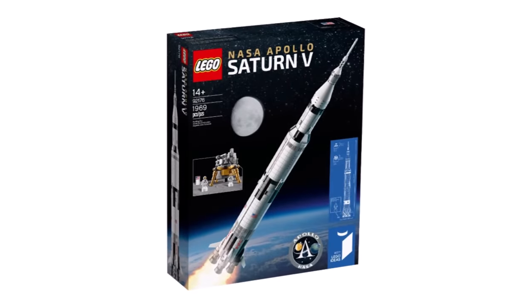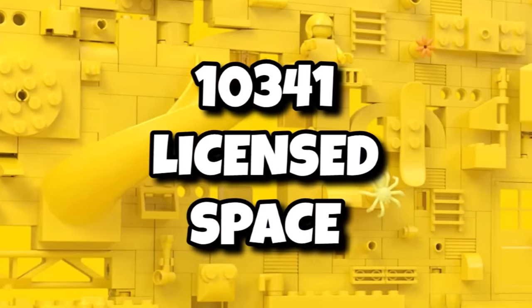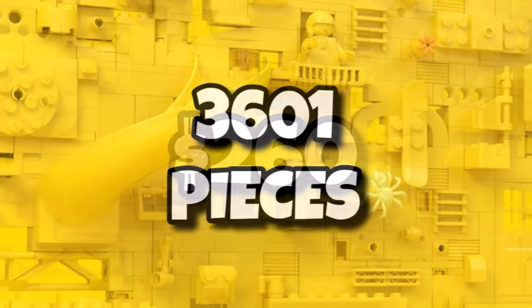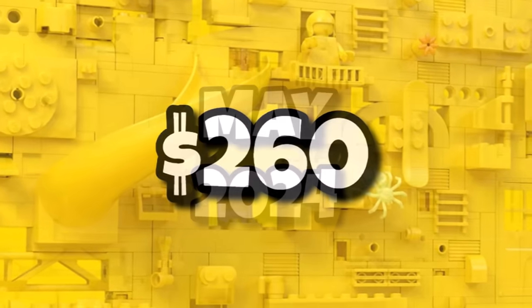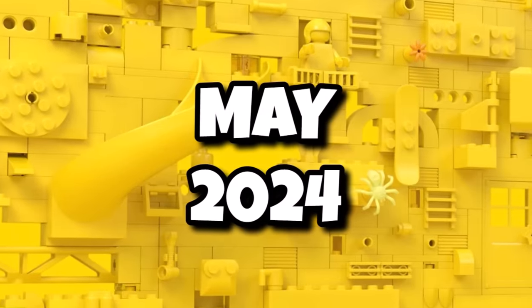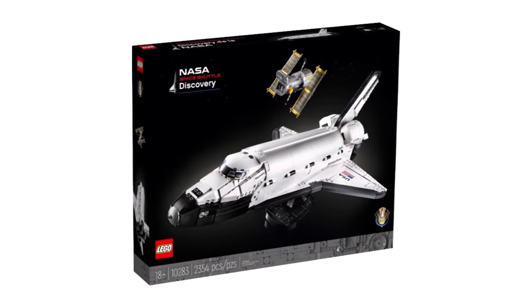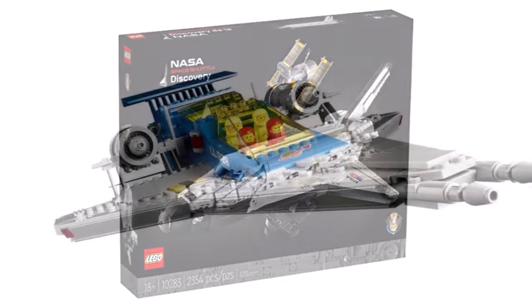LEGO Space fans are also getting a brand new Icons set this year. We don't have too many details other than 10341 will be a licensed space set, coming in with 3,601 pieces, and actually not bad value at $260. That one is launching sometime in May, alongside the Milky Way Galaxy Art piece. LEGO have been doing a few licensed space sets over recent years and they've always been pretty good, so I'm sure this one will be no different.